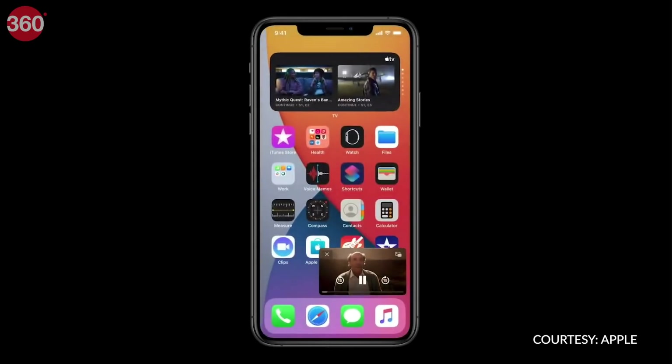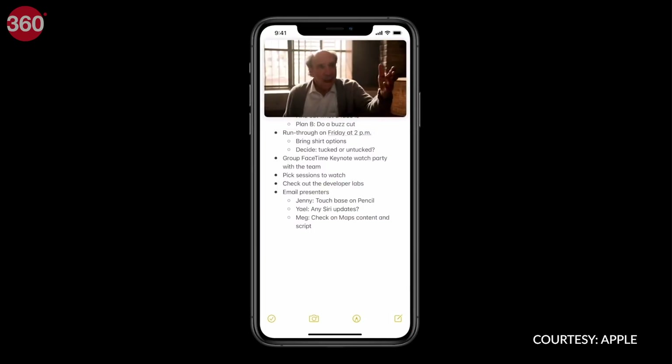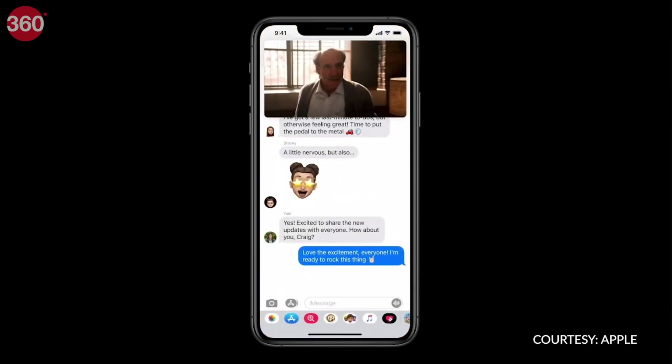Picture-in-Picture mode is finally here for iPhones with iOS 14. We already had it for iPads earlier, and now on my iPhone, I no longer need to pause videos while replying to text messages.